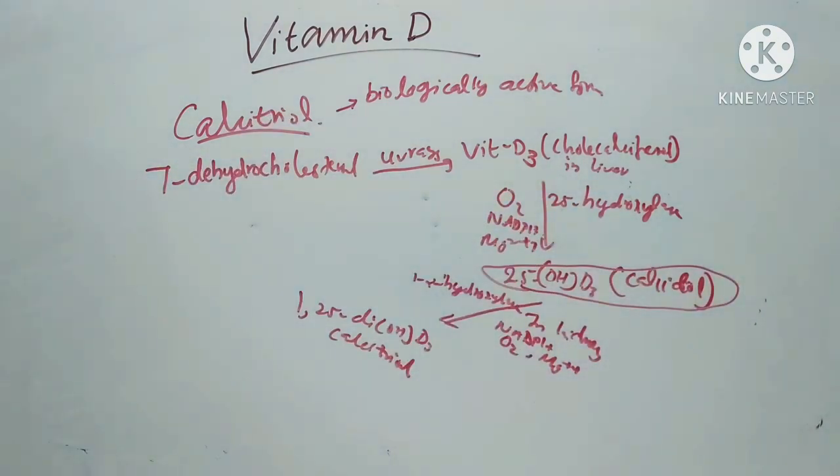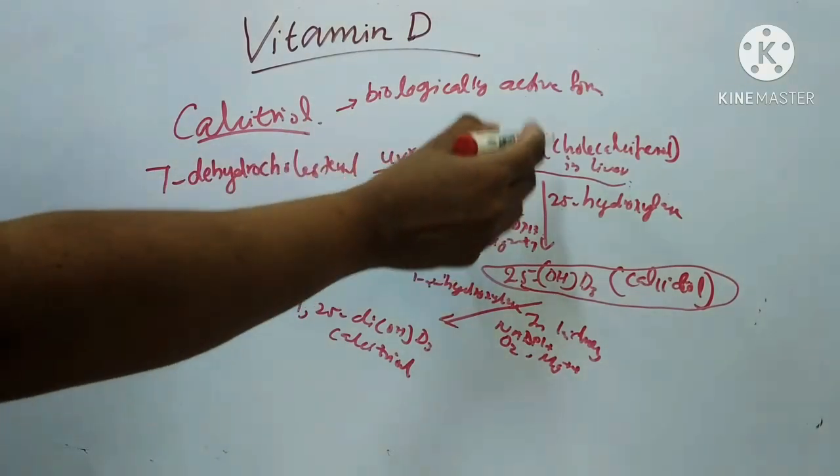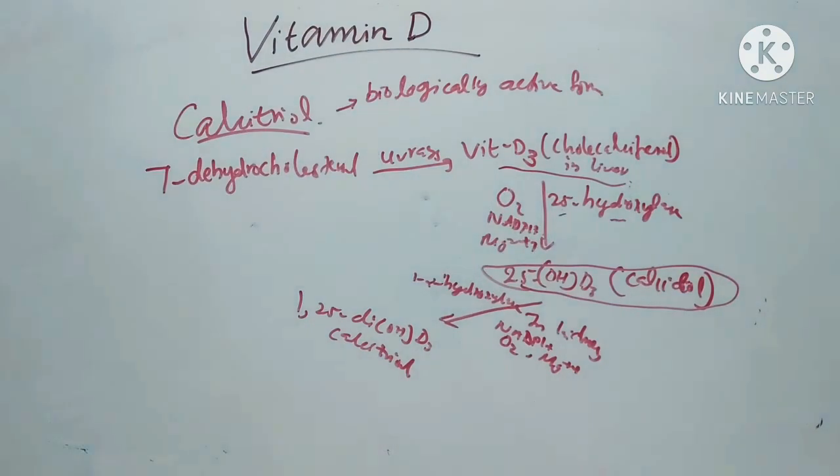Vitamin D2 and D3 bind to a specific vitamin D-binding protein and are transported to the liver. In the liver, hydroxylation occurs at the 25th position by the enzyme 25-hydroxylase, located in the endoplasmic reticulum and mitochondria of liver cells. Cofactors required are Mg²⁺, NADPH, and oxygen. Two enzymes involved are NADPH-dependent cytochrome P450 reductase and cytochrome P450.